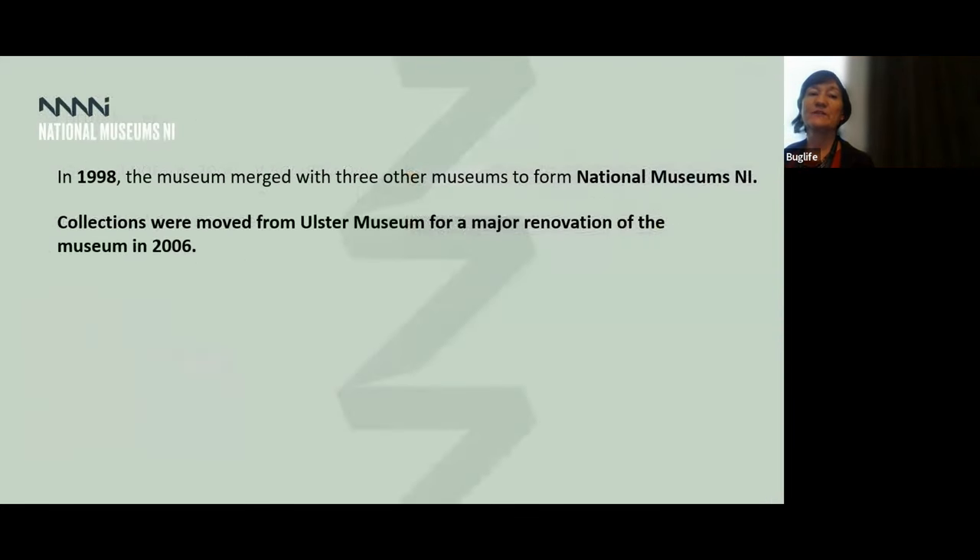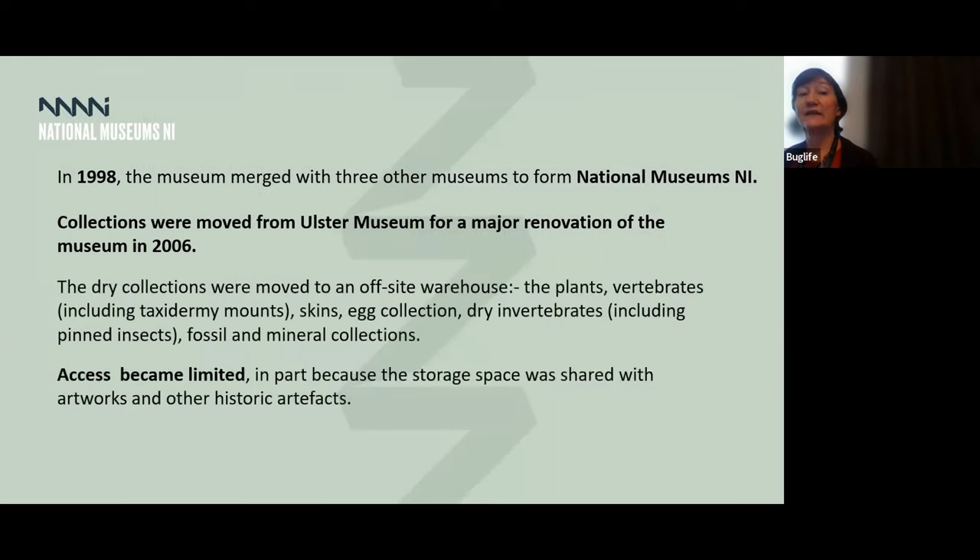In 1998, the museum merged with three other museums to form what we now have as the National Museums of Northern Ireland, so the Ulster Museum is part of that. In 2006, a big event happened — the collections were all moved from the Ulster Museum because of a major renovation. That resulted in the dry collections all moving off to the off-site store in Heron Road, where they're still currently residing, and the spirit collection moving to a portal lab on the grounds of Coletra, where that is still in place.